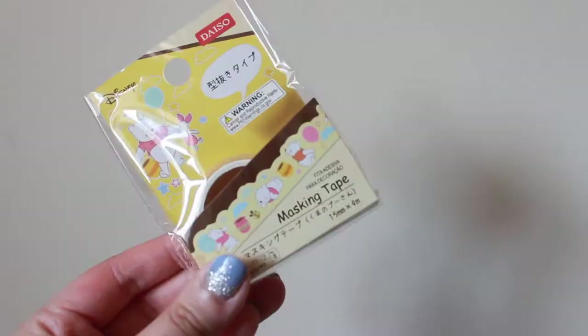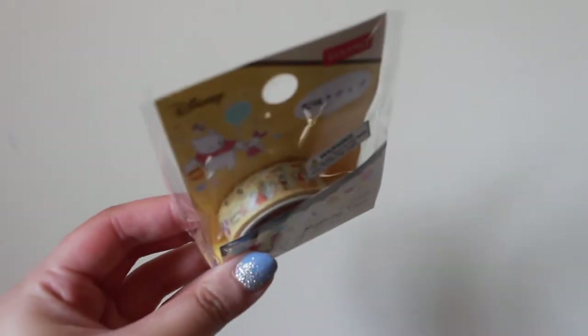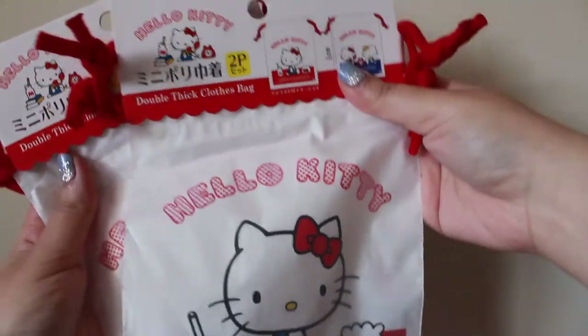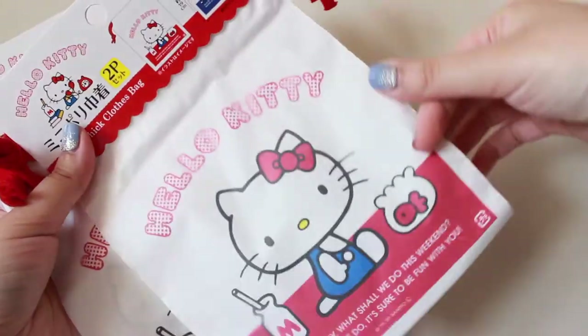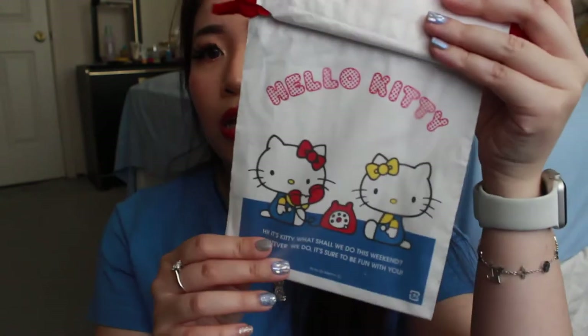The next one I have is the Winnie the Pooh masking tape. I've been doing a lot of trades and sales for photocards, so I'm always in need of cute washi tapes — I saw this Winnie the Pooh one and decided to pick it up. I've also gotten two of these Hello Kitty double-thick clothes bags. In my opinion they're quite small, so I'm not sure how clothes will fit, but I'll figure that out. There are two baggies — the first is Hello Kitty and the second is Hello Kitty and Mimi.